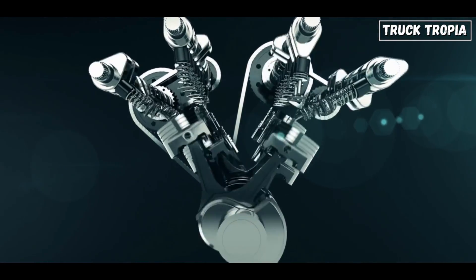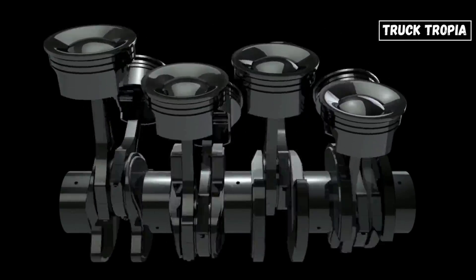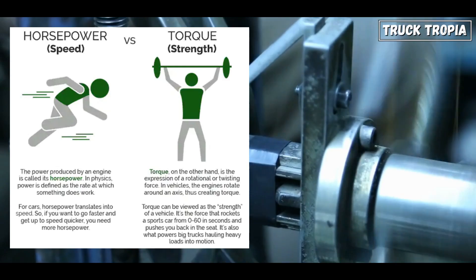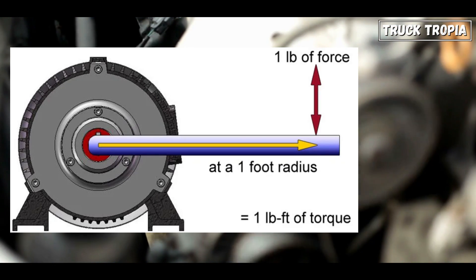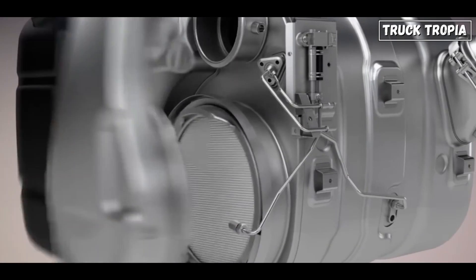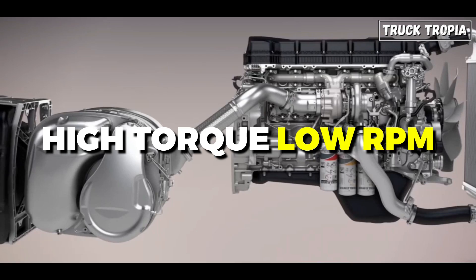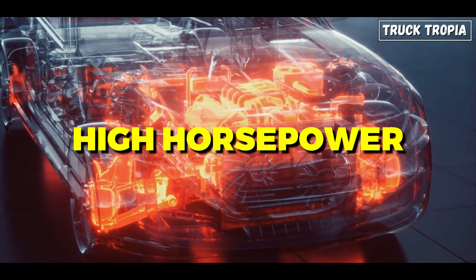Let's take a look at it. Horsepower and torque are both measures of engine power, but they represent different aspects of power delivery. Horsepower is a measure of the rate at which an engine can do work, while torque is a measure of the twisting force that an engine can exert. In general, truck engines are designed to produce high torque at low RPM, while car engines are designed to produce high horsepower at high RPM.